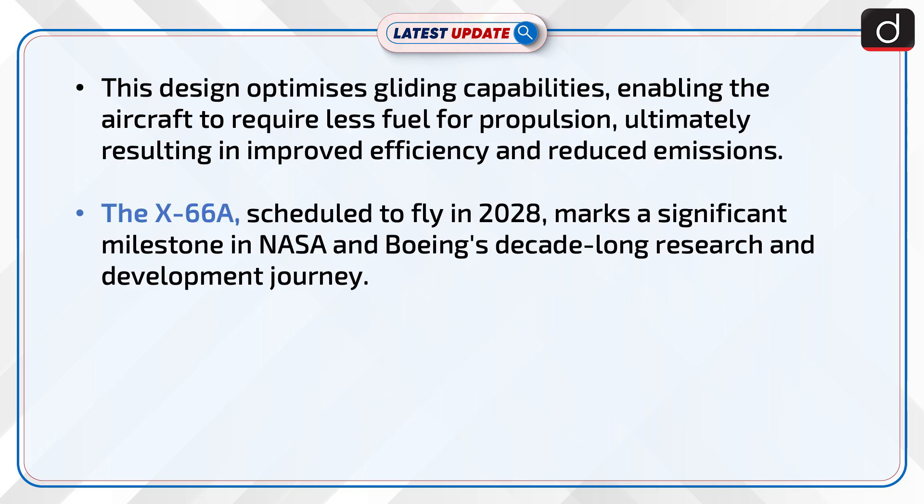This design optimizes gliding capabilities, enabling the aircraft to require less fuel for propulsion, ultimately resulting in improved efficiency and reduced emissions. The X-66A, scheduled to fly in 2028, marks a significant milestone in NASA and Boeing's decade-long research and development journey.